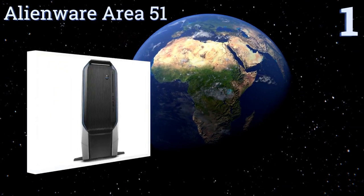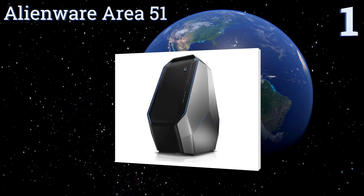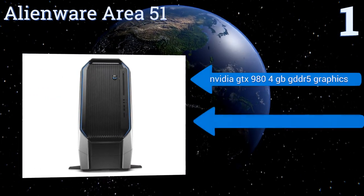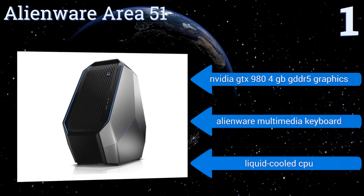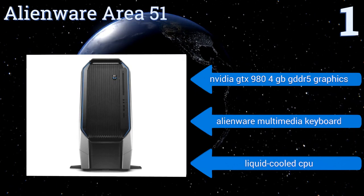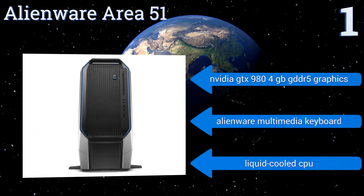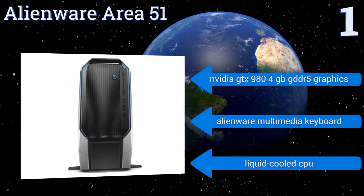And taking the top spot on our list, whether you're a gamer or a graphic designer, the Alienware Area 51 has the components to get the job done. It's available in configurations ranging from 8GB to 16GB of RAM and comes with either a 2TB hard disk drive, or a 2TB hard disk drive and 128GB solid-state drive combination. It also features an NVIDIA GTX 980 4GB GDDR5 graphics card, an Alienware Multimedia Keyboard, and a liquid-cooled CPU.